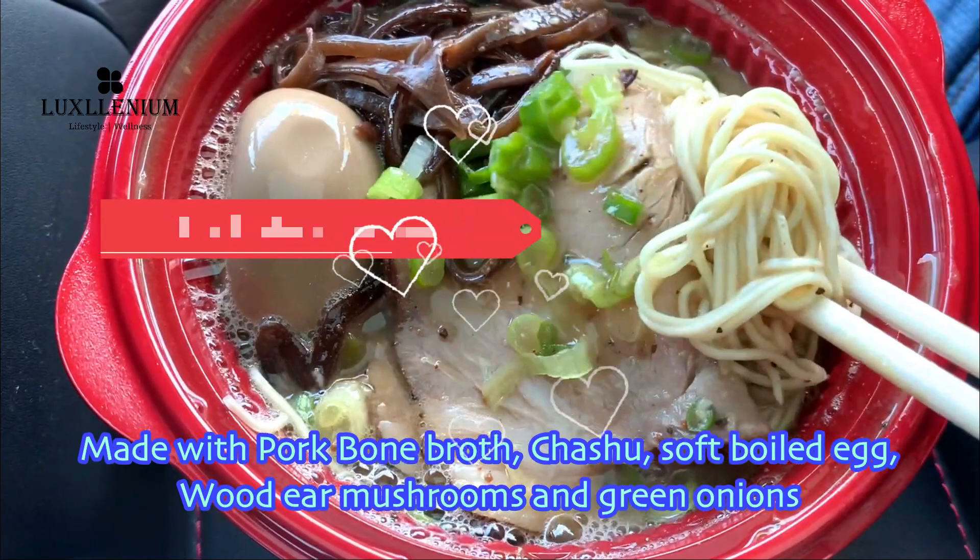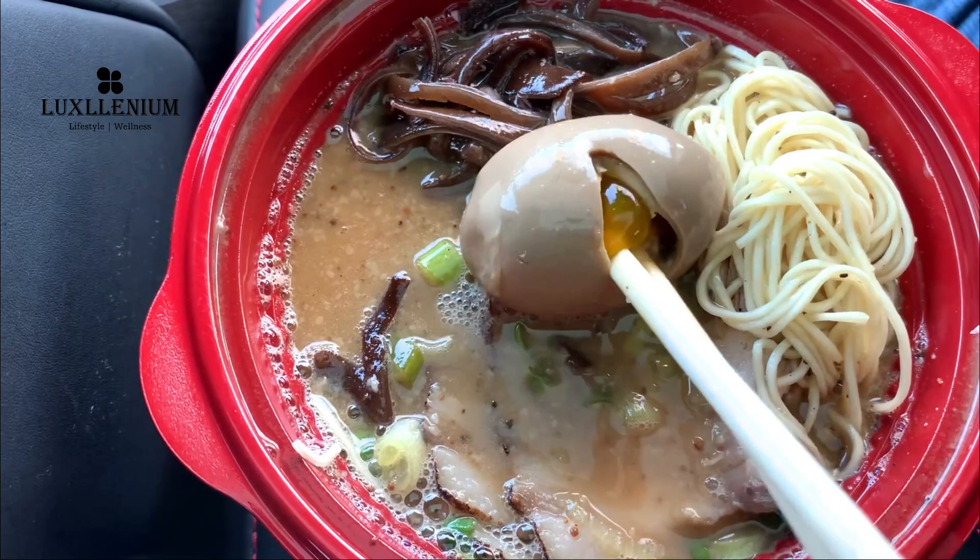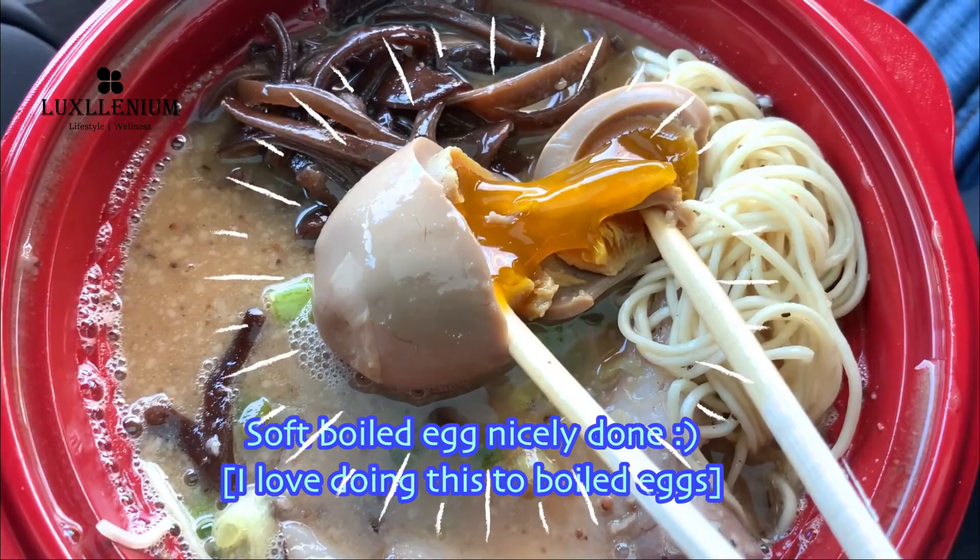Made with pork bone broth, chashu, soft boiled egg, wood ear mushrooms and green onions. Notice these handmade ramen are on the thinner side — so smooth. The soft boiled egg is nicely done.